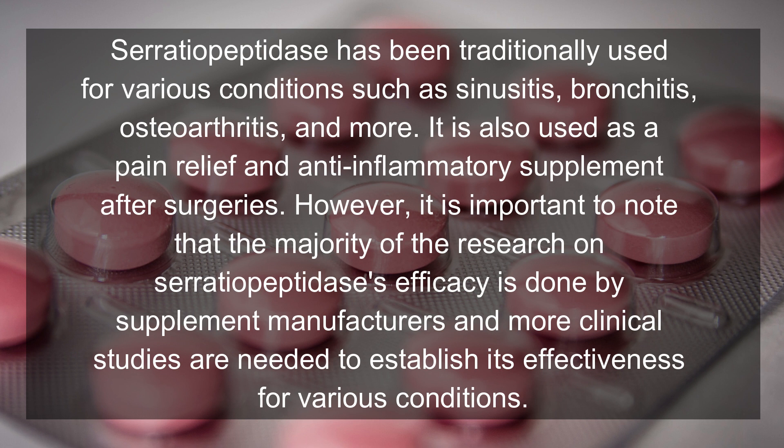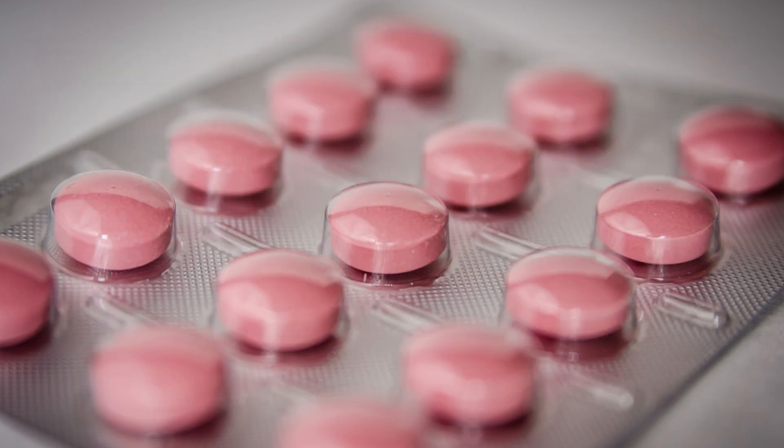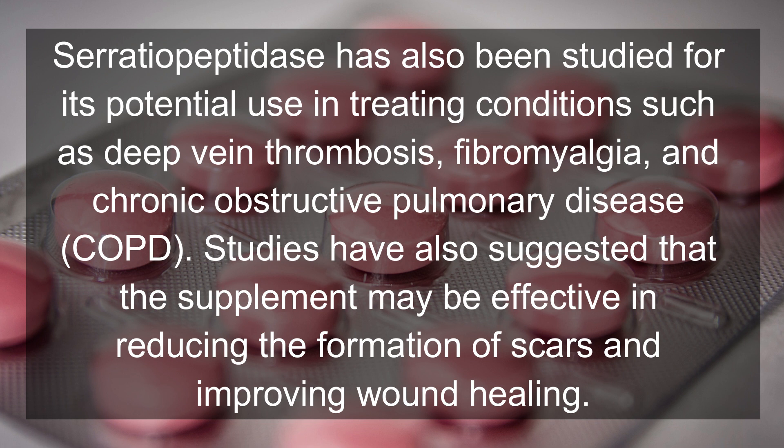Potential uses of serratia peptidase. Serratia peptidase has been traditionally used for various conditions such as sinusitis, bronchitis, osteoarthritis, and more. It is also used as a pain relief and anti-inflammatory supplement after surgeries. However, it is important to note that the majority of the research on serratia peptidase's efficacy is done by supplement manufacturers, and more clinical studies are needed to establish its effectiveness. Serratia peptidase has also been studied for its potential use in treating deep vein thrombosis, fibromyalgia, and chronic obstructive pulmonary disease (COPD), and studies suggest it may be effective in reducing the formation of scars and improving wound healing.